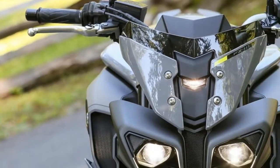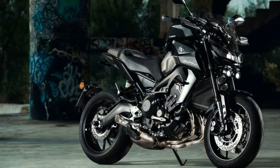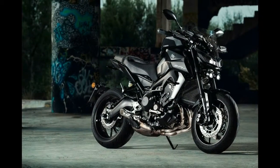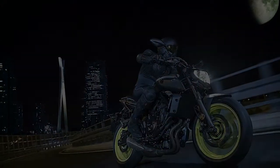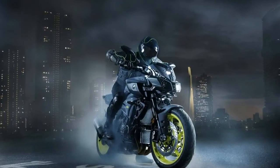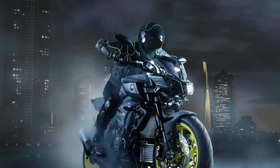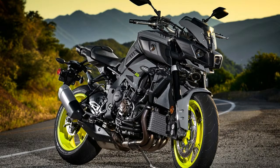With 130 mm travel at both the front and rear, the 2018 MT-07's suspension system is designed to provide a more refined feel and more adjustability. The fork's spring rate and rebound damping have been recalibrated, while the rear suspension is fitted with a new rebound damping adjuster and revised spring rate and compression settings.